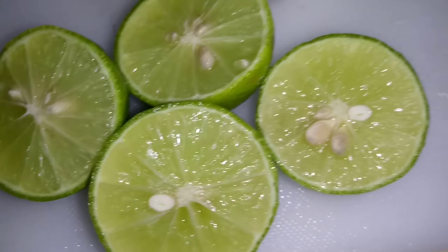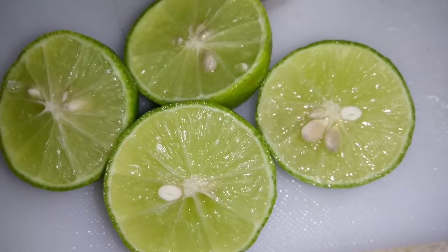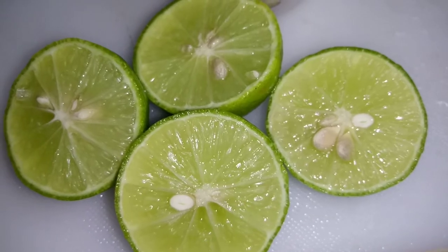There are several species of citrus fruits referred to as limes. These include Key lime, Kaffir lime, Wild lime, Desert lime, and Persian lime. Please forgive me if I didn't say the names correctly.